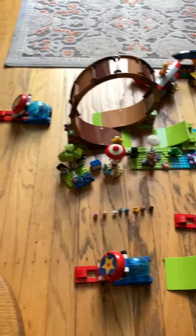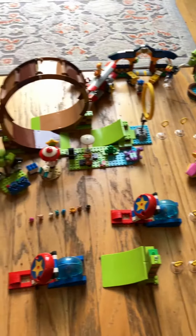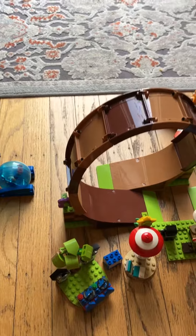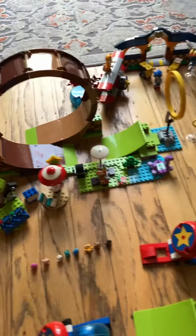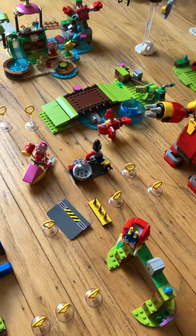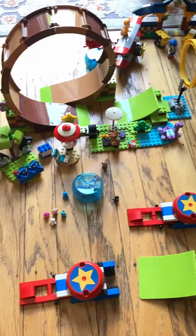This is every single Sonic the Hedgehog set laid out, and as you know, you can link them together and play the game. I'm gonna try this once — yeah, I failed, but that's supposed to loop obviously. So not really working too well.